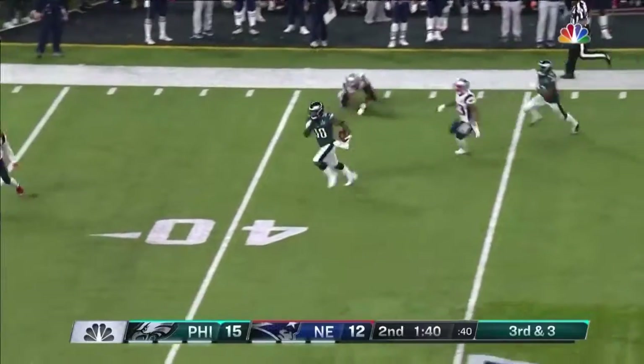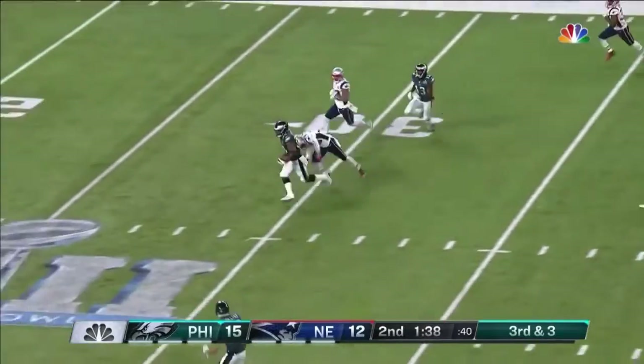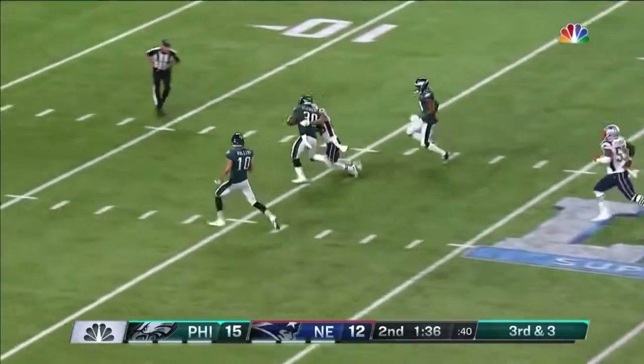Third and three — and that is floated and caught down the sideline by Clement, Corey Clement. Breaks the tackle inside the 20.